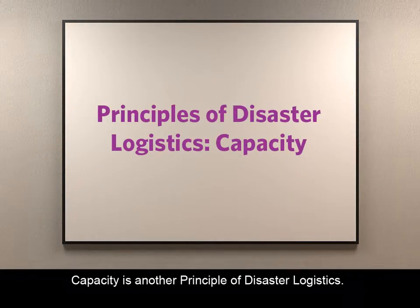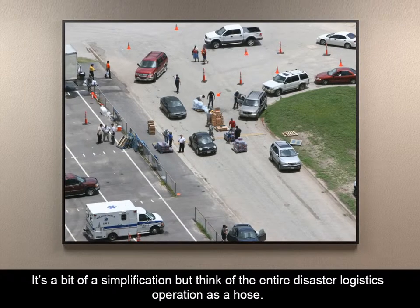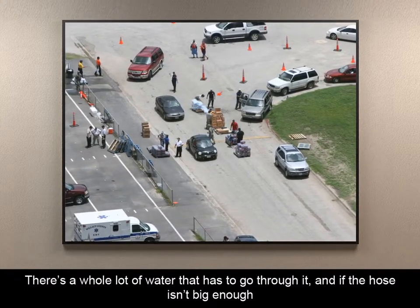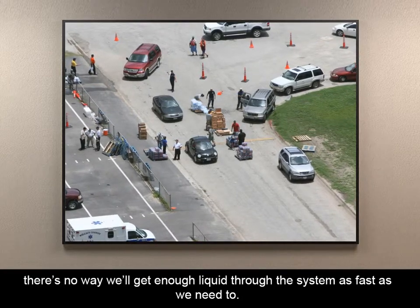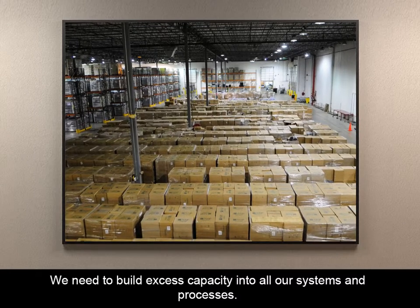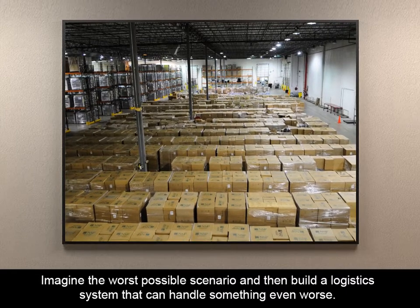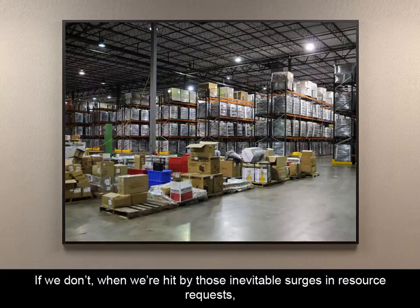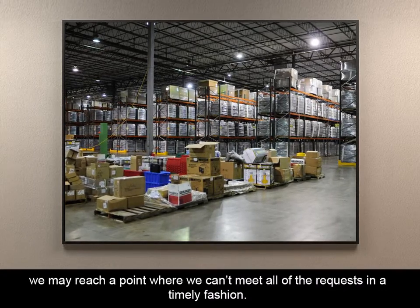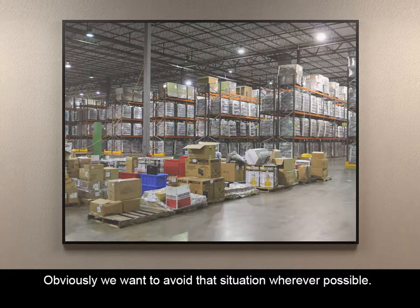Capacity is another principle of disaster logistics. Think of the entire disaster logistics operation as a hose. There's a whole lot of water that has to go through it, and if the hose isn't big enough, there's no way we'll get enough liquid through the system as fast as we need to. We need to build excess capacity into all our systems and processes. Imagine the worst possible scenario, and then build a logistics system that can handle something even worse. If we don't, when we're hit by those inevitable surges in resource requests, we may reach a point where we can't meet all of the requests in a timely fashion.